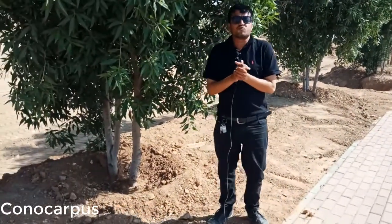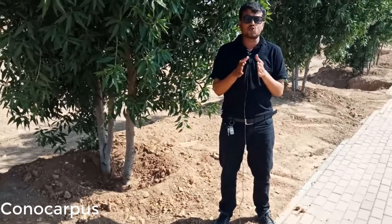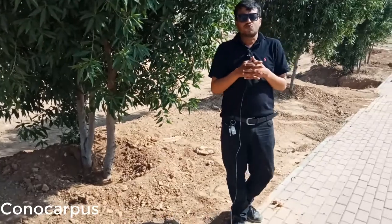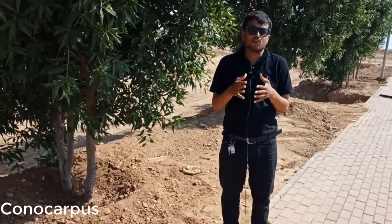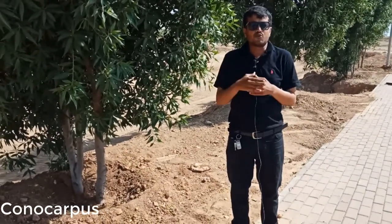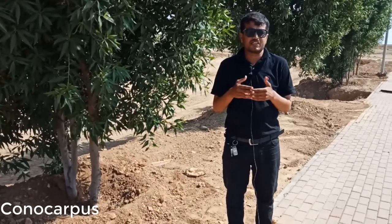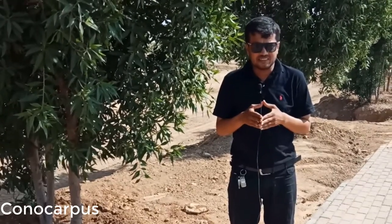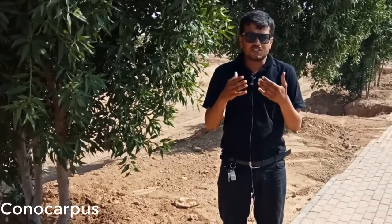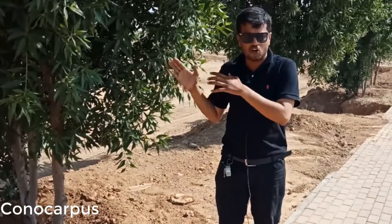Assalamu alaikum. I am your host Mohammed Muneeb Ali. Today the topic of discussion regarding Horticulture is Conocarpus. What is Conocarpus? Conocarpus is a tropical tree which is grown in a hot environment. The tree beneath which I am standing is called Conocarpus. Its botanical name is Conocarpus lancifolius and Conocarpus erectus. Its Arabic and Urdu name is Damas. It has many benefits and many drawbacks too. Let's discuss the benefits and drawbacks, then we will conclude whether we should grow this tree or not.